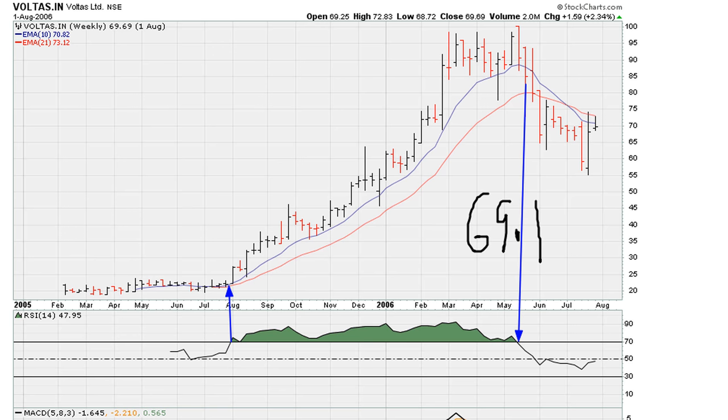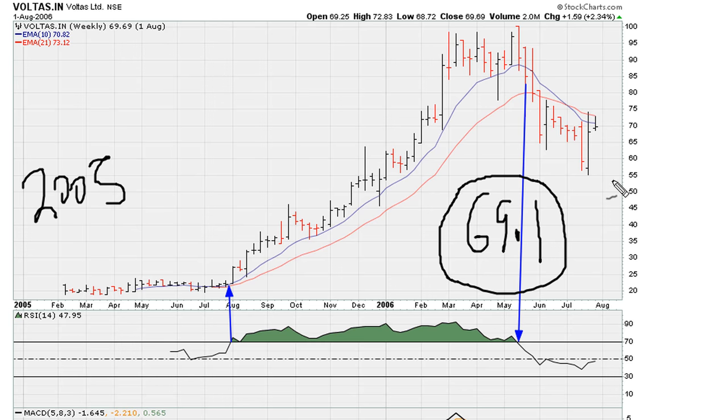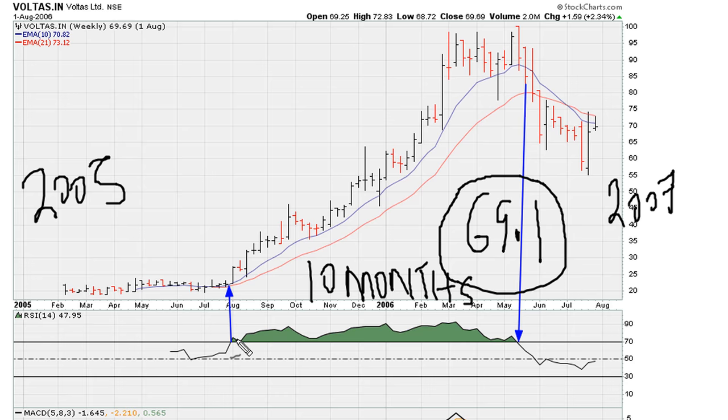So let's say you bought a stock because it was moving above 69.1. Here you can see a stock from 2005 to about 2007. The stock stayed above 69.1 for about 10 months, and after moving above 69.1 the price was at about 25. It finally moved below 69.1 in the lower 80s.